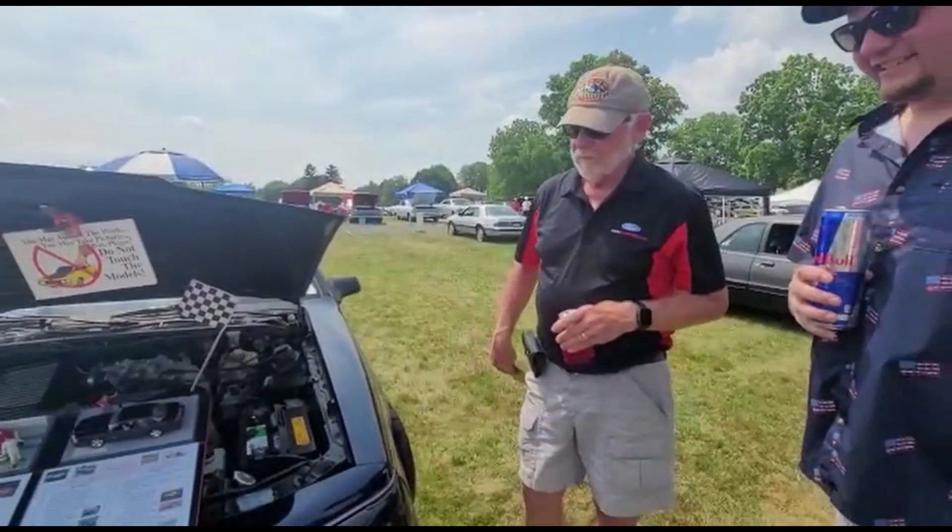I appreciate you being on the channel today. You've been a great family member — you and Chris. I've told a lot of people you've raised me. You guys have kept me out of jail and out of trouble. You've got a beautiful example of a Marauder.